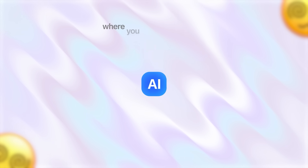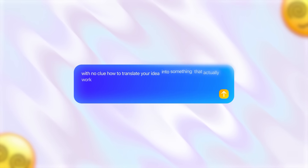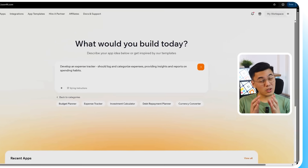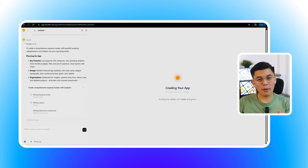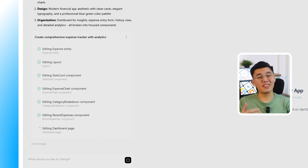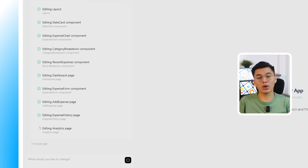Here's where Base44 really shows they understand what you're going through. Most of us have been in that situation where you can open an AI builder and you're staring at that blank prompt box with no clue how to translate your idea into something that actually works. Base44 just solved that entire headache. I'll click directly on the expense tracker option and watch — the moment I click it, a complete detailed prompt automatically appears in the builder interface. Not a basic outline, but a full prompt that's ready to generate a working app right now. Base44 has already thought through all of that.